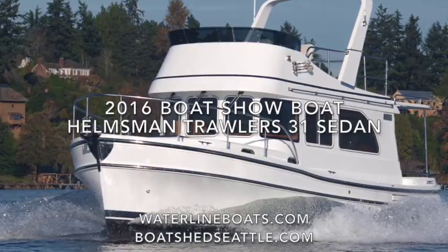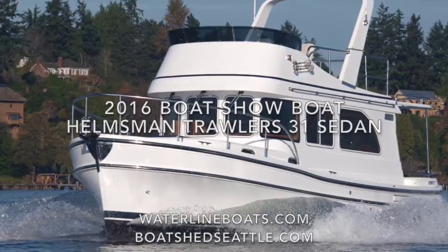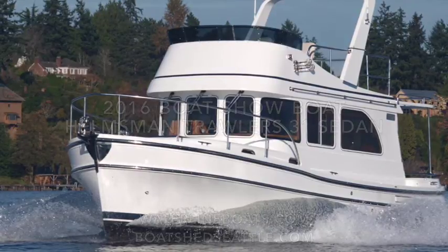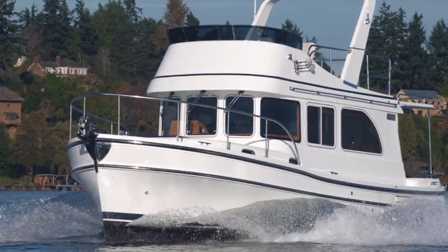For complete details and many photos including 360-degree virtual tours, visit waterlineboats.com or boatshedseattle.com. I am Scott Helker of Waterline Boats and Boatshed Seattle. Email me at scott@waterlineboats.com.